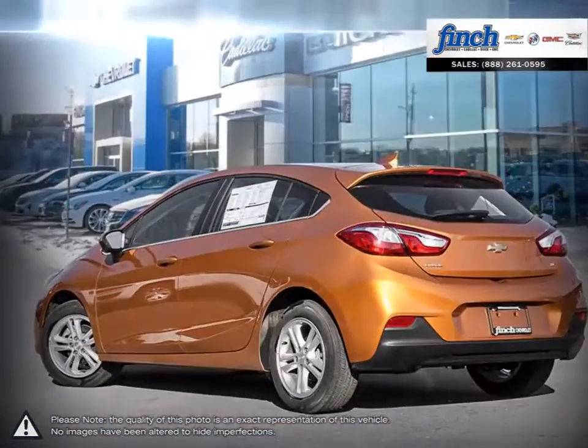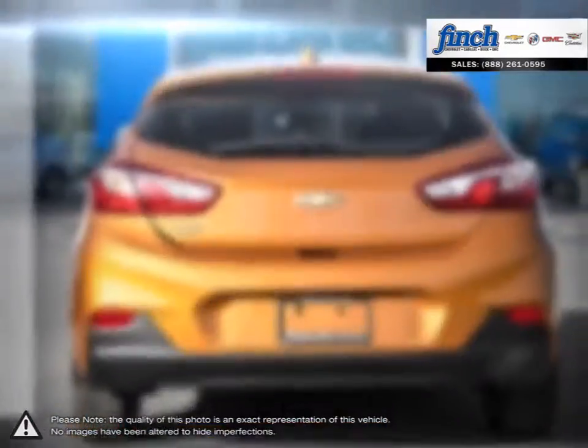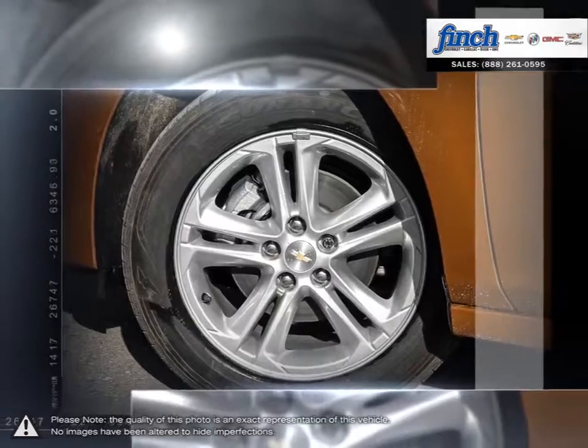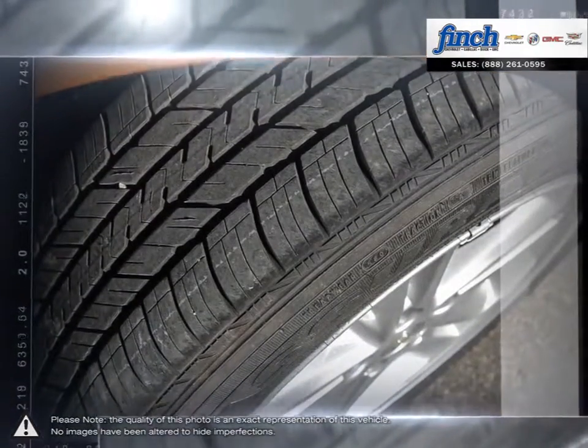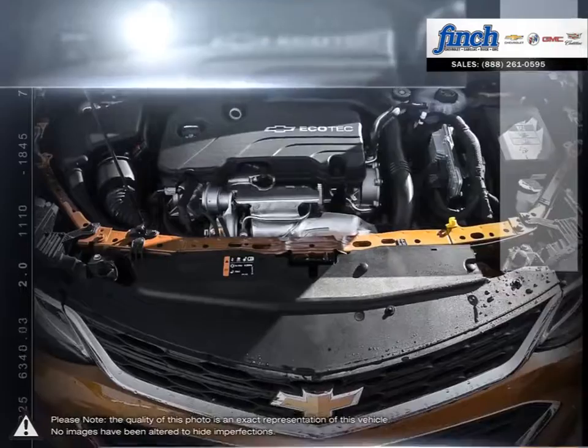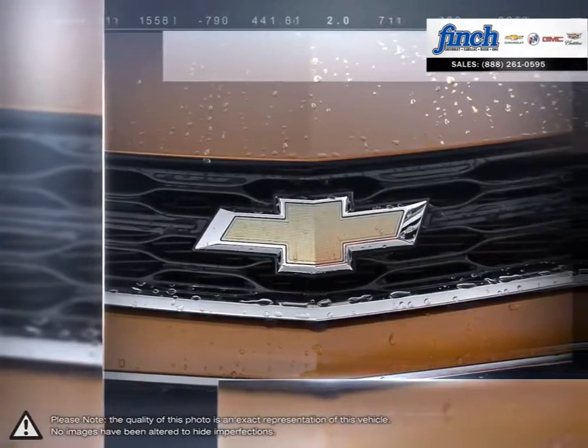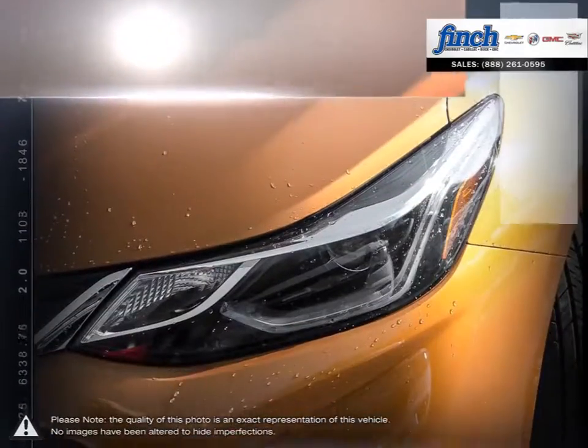With an attractive interior cabin full of convenience and useful technology, the Cruze provides a comfortable and spacious drive for each and every passenger. Thanks to the rear hatch, the cargo options for the Cruze open wide up and allow your Cruze to haul items like never before. Not to mention the Cruze Hatchback uses a surprisingly low amount of fuel.